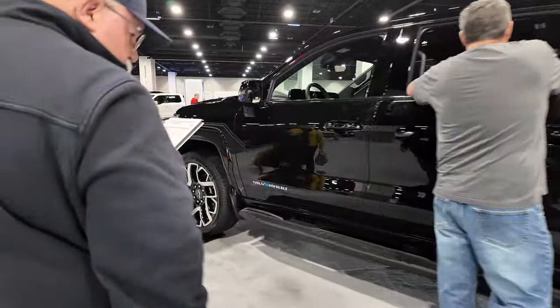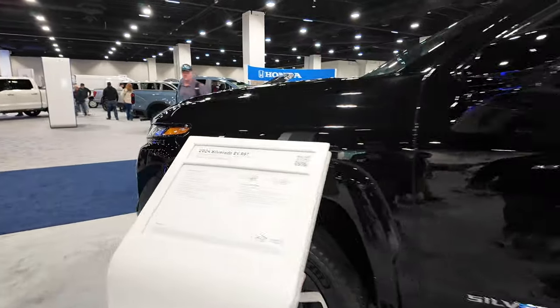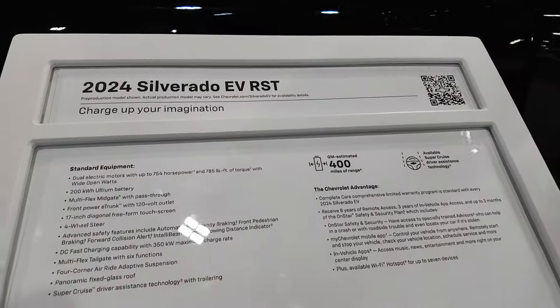Here's the new Silverado EV, the 2024 EV RST model. I like the look of this. It's got 754 horsepower and 785 foot-pounds of torque.